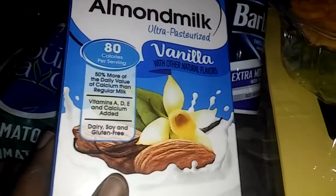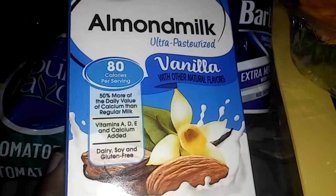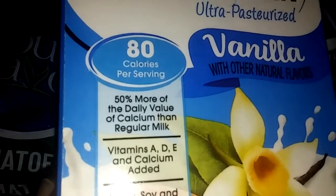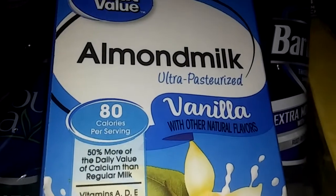I got some almond milk vanilla — this is good right here. This is better than drinking whole milk. I just love the taste of the almond milk. It's ultra pasteurized vanilla, and it's also 80 calories per serving, which is pretty good compared to regular milk. It's Great Value almond milk vanilla flavor from Walmart.